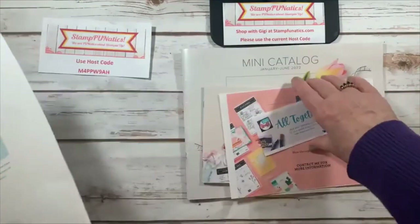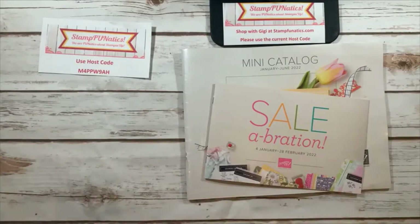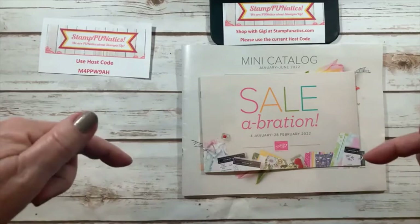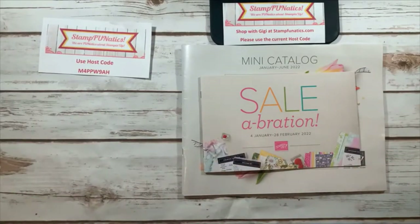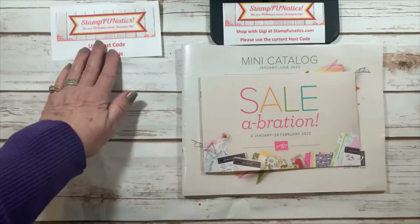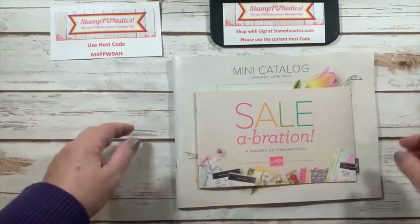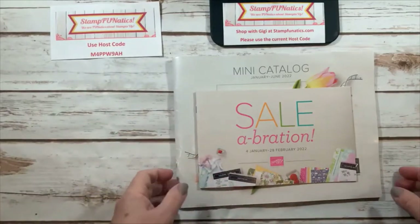Does anyone have any questions? If you're watching this later you can still comment below and I'll get back to you. Thank you for joining me today — don't forget if you're ordering any of these great products, please use my host code and I'll send you out a thank you.